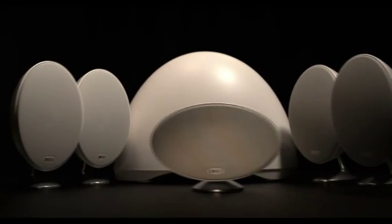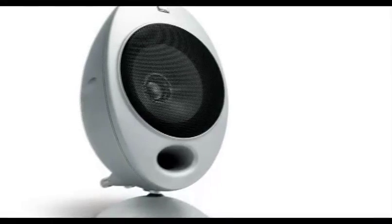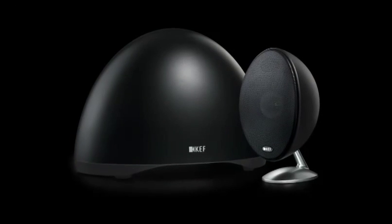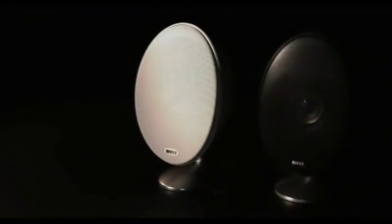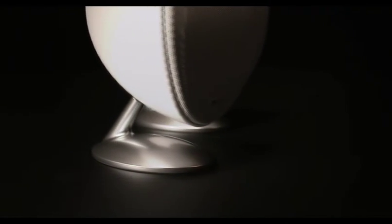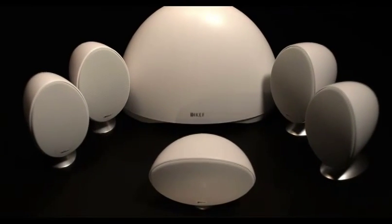Contemporary, sleek, stylish — the iconic EGG has been refined. With its elegant pure form design, unique matte finish, and dual-purpose satin chrome bases, the E-Series high performance is matched by its style.